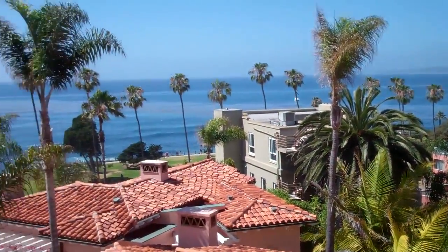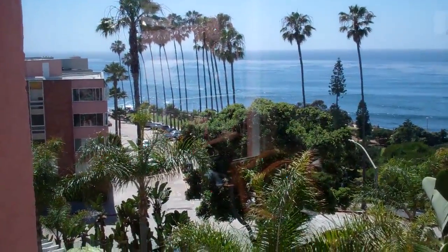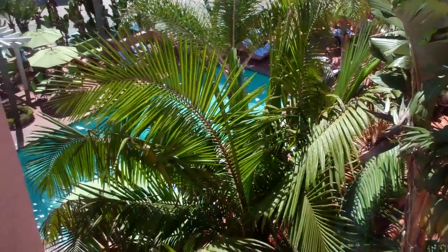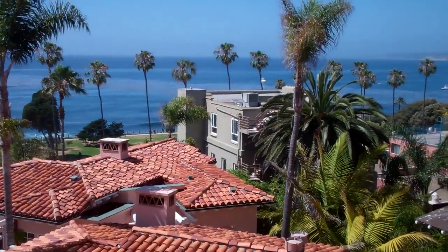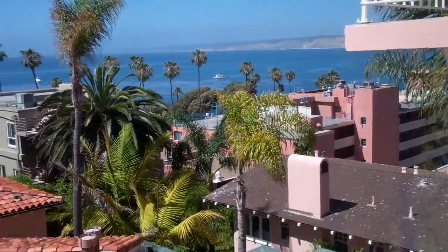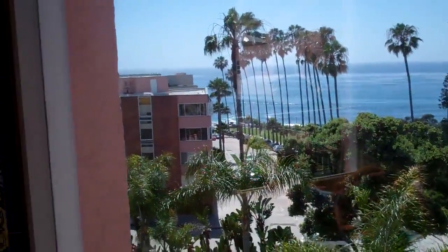I have to be quiet in here. Look at that though — it's beautiful. There's a pool. Checked in.